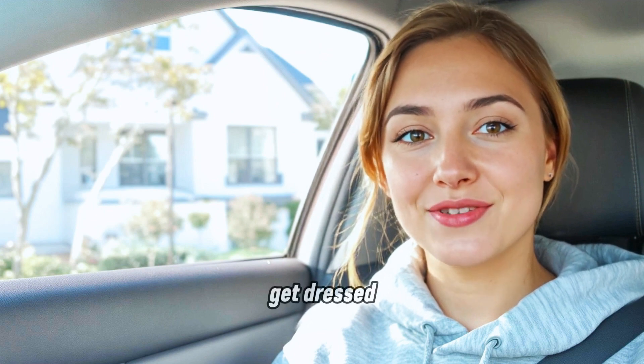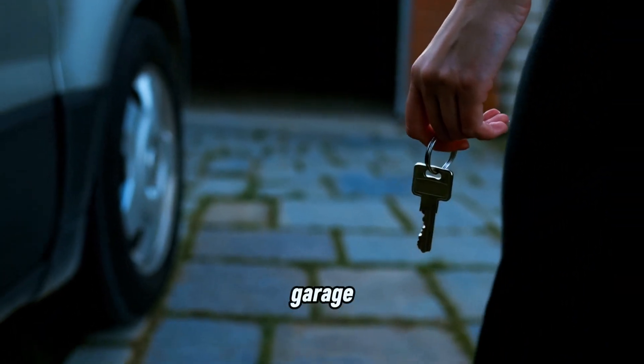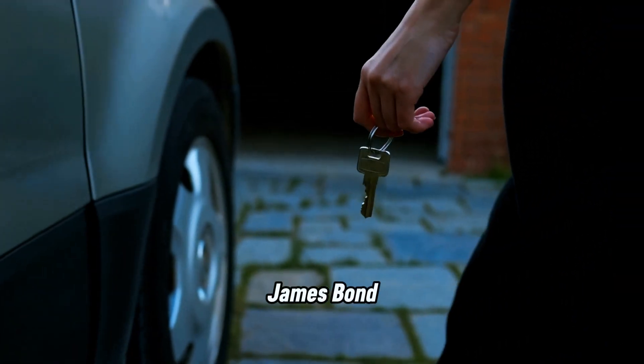I grab a snack, get dressed like I'm heading into a spy movie, car keys in hand, I strut to the garage, unlock the car like James Bond, and hit the road.